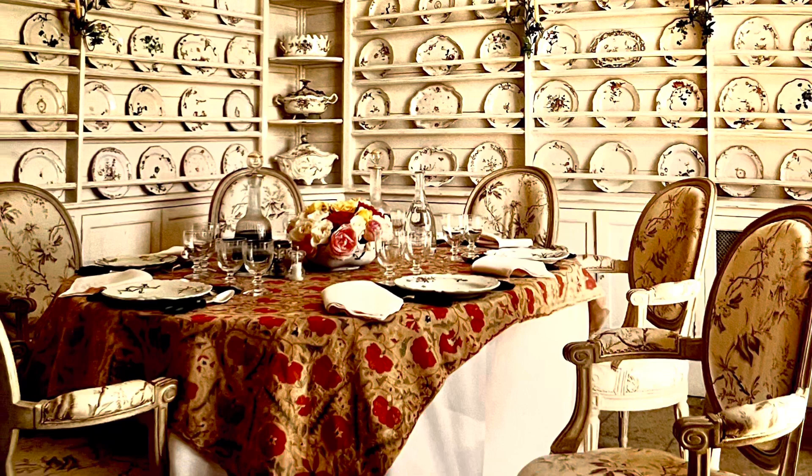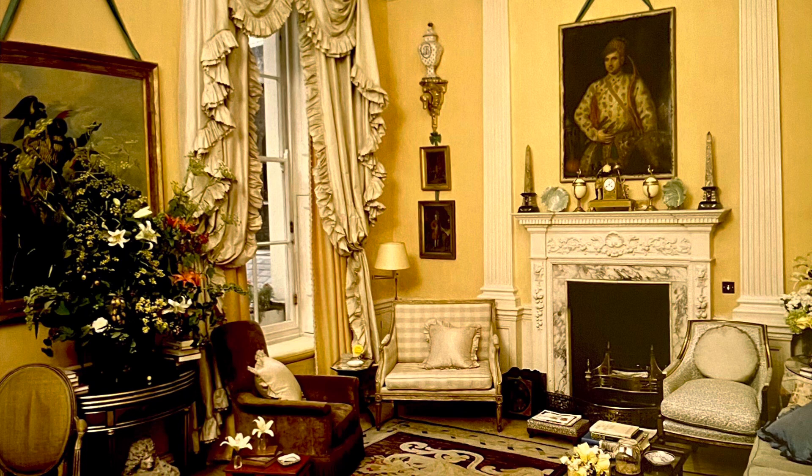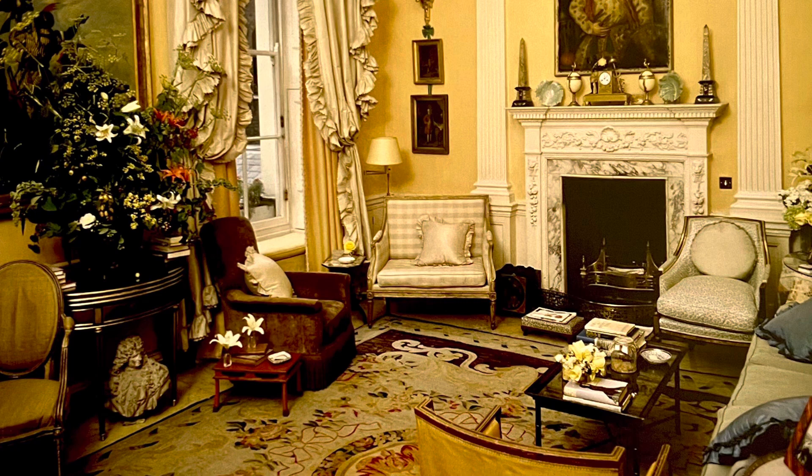Evangeline Bruce with John Fowler: After John Bruce retired as an American ambassador, he and his wife Evangeline hired John Fowler of Colfax and Fowler to design this living room in their home in London. The draperies, which were Fowler's forte, are of ruffled silk taffeta, and he trimmed the edges himself with pinking shears in 1969.